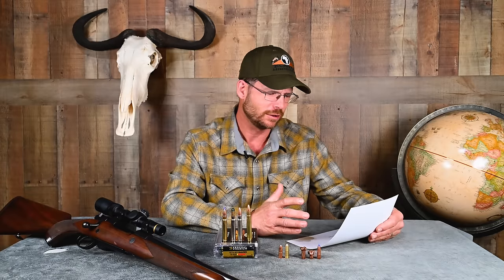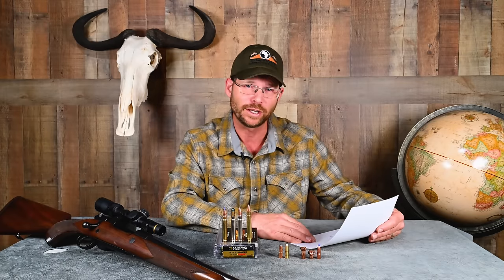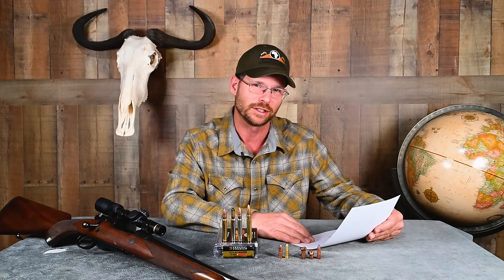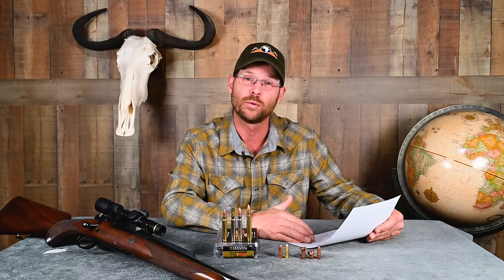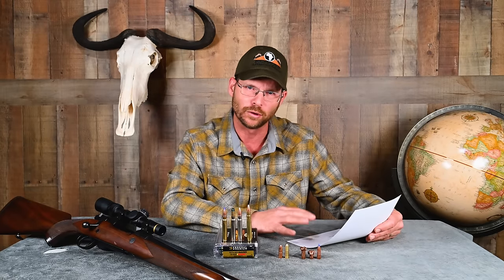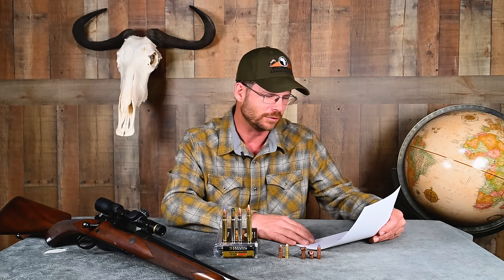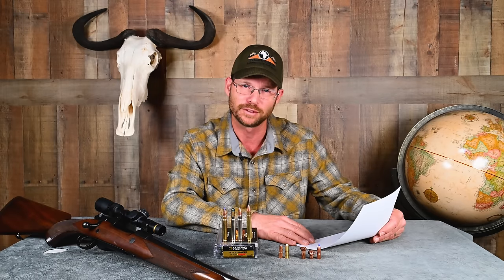Some other specifications: 286 grains is about 5% less than the 300-grain weight traditionally used in the .375. That velocity of 2,360 feet per second is about 8% less than you'll get shooting a .375 H&H bullet at about 2,560 feet per second. However, the 9.3x62 generates about 30% less recoil than the .375 H&H.